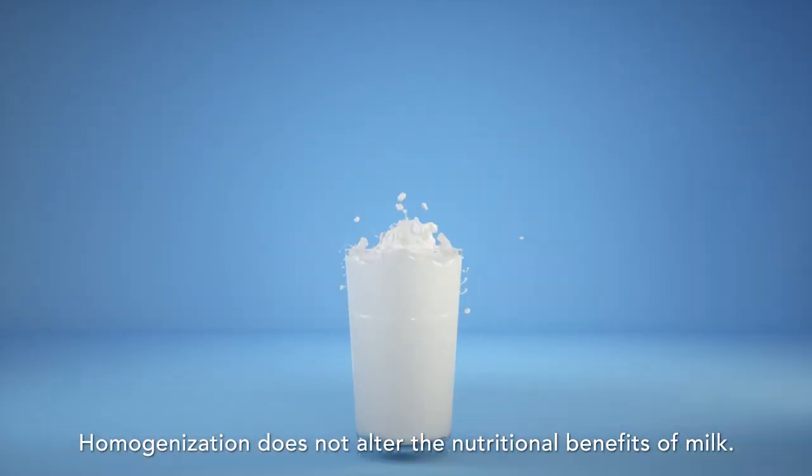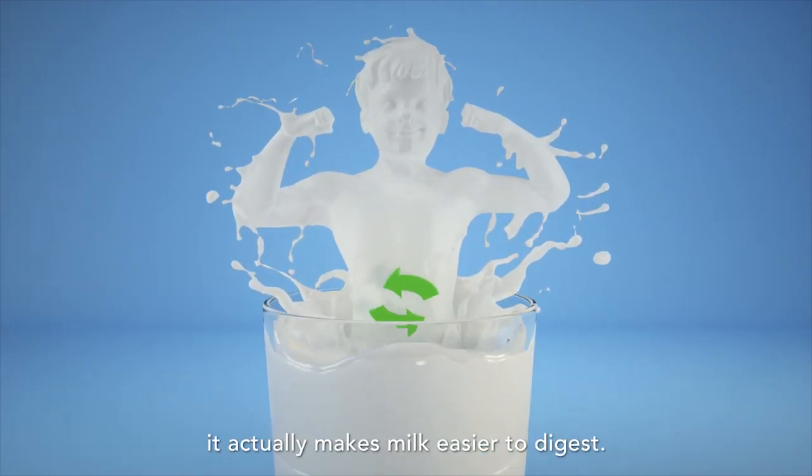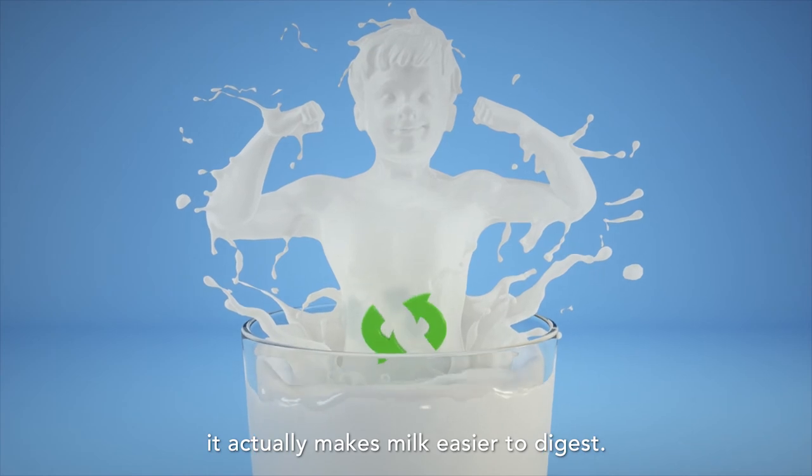Homogenisation does not alter the nutritional benefits of milk. In fact, by evenly distributing the cream, it actually makes milk easier to digest.